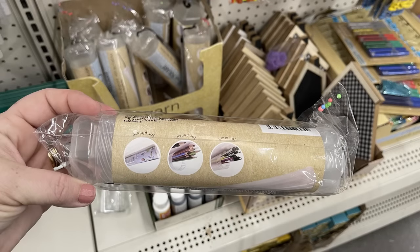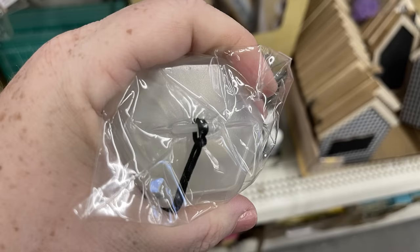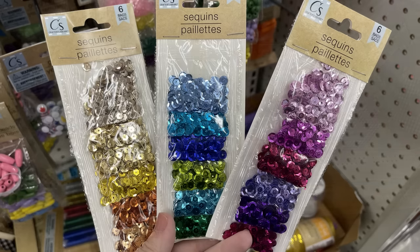Then they had the retractable tubes for storing your art supplies. The only difference is they are a lot smaller than the old ones they used to carry, which means they're going to hold a lot less. You can see how different the circumference is between the two — the larger one is the old one, the smaller one is the new one.